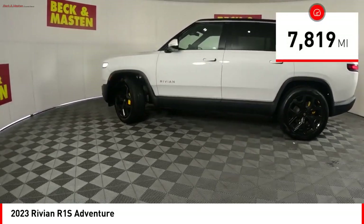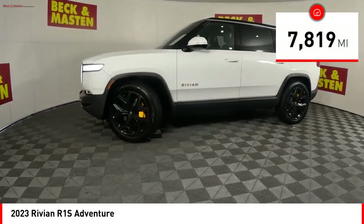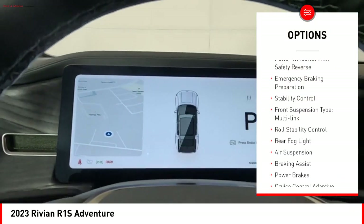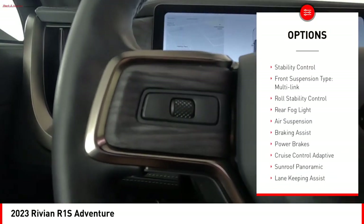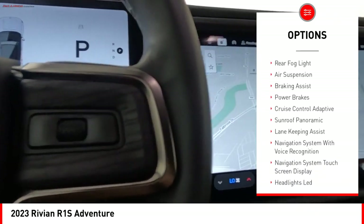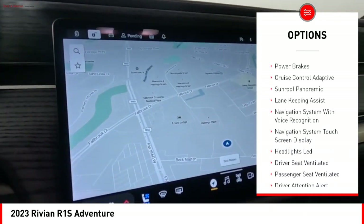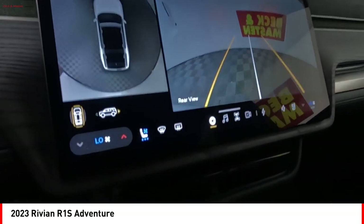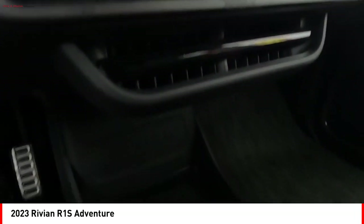This vehicle has less than 8,000 miles. Here are some of this vehicle's great options: driver adjustable suspension height, power windows with safety reverse, emergency braking preparation, stability control, front suspension type multi-link, roll stability control, rear fog light, air suspension, braking assist, power brakes.